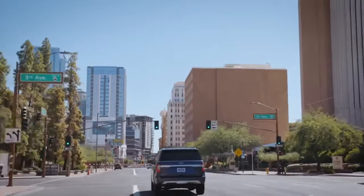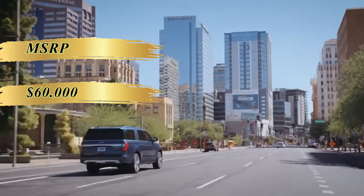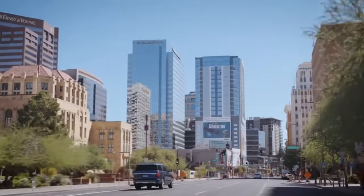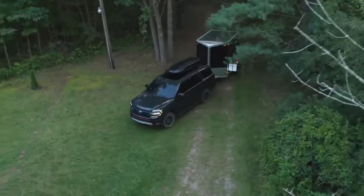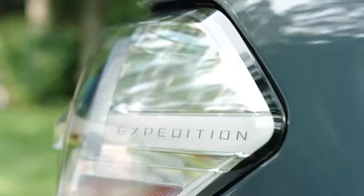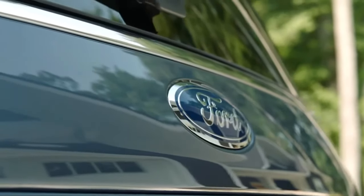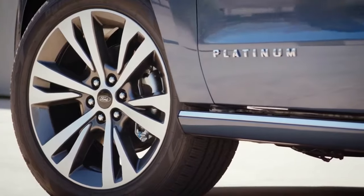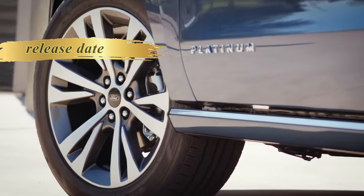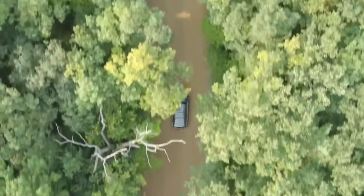The starting price of the 2025 Ford Expedition should be near the $60,000 mark, reflecting the upgrades and features of the new model. The base variant of the current generation begins at approximately $57,000. For those desiring additional space, the Expedition Max with its long-wheelbase setup will add $4,000 across all configurations. Top-of-the-line Platinum and King Ranch editions will continue as the more luxurious options, with the SUV slated for release in the last quarter of 2024.